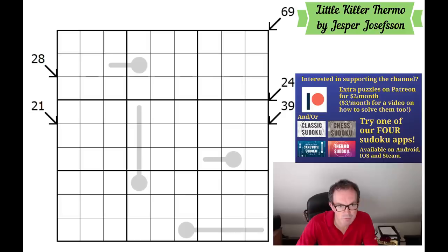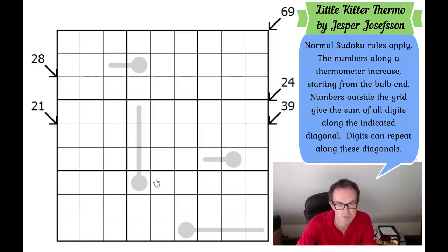It's got some rules we need to talk about. First, the thermometer rules — these are normal thermometers, so along a thermometer you've got to put the smallest digit at the bulb end, and then every digit after that has to increase as you move up the thermometer, so like the mercury rises. We've also got little killer Sudoku clues — along the arrows, the cells have to sum up to the given total. You can repeat digits along the diagonal, so that's all there is. It's a very minimalistic grid: just five little killer Sudoku clues and four thermometers, and the thermometers are very short, which is why this puzzle has a very high difficulty rating. Click the link under the video to play. Let's get cracking.